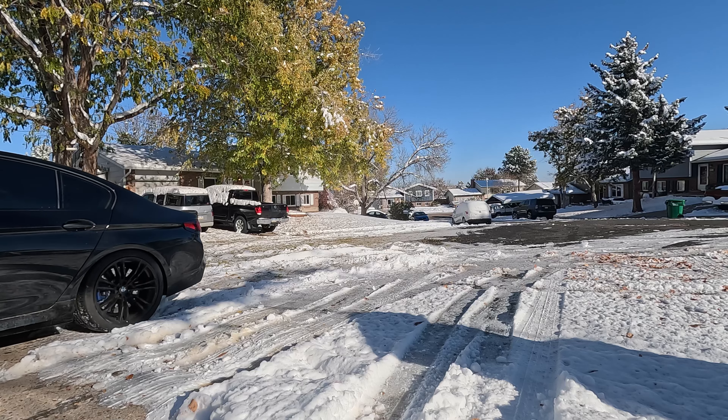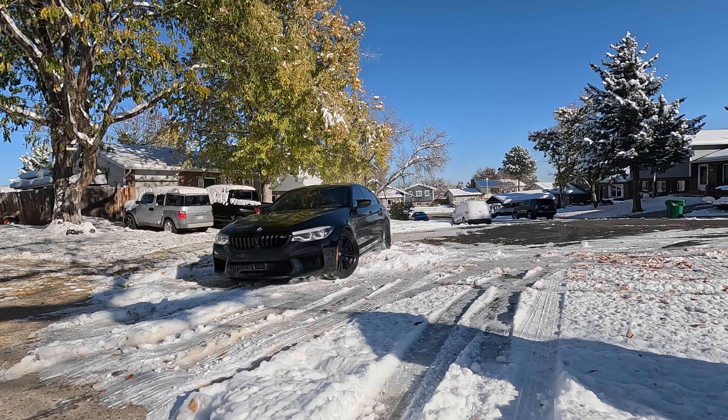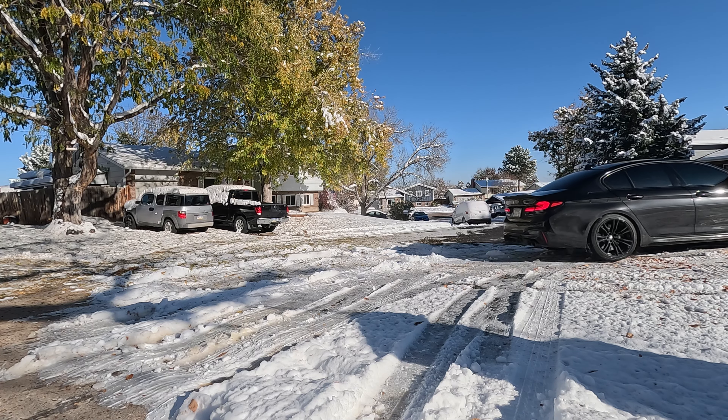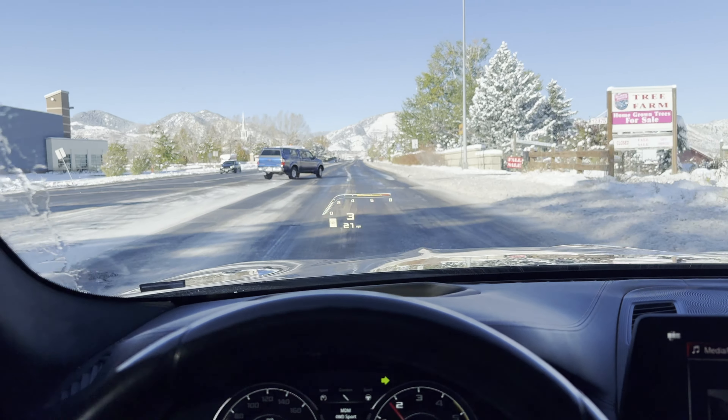Good morning everybody! Welcome back to another video! Alright guys, I want to talk to you about the five things I love the most about my new F90 M5. Let's start with number five.